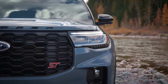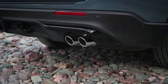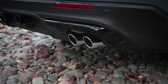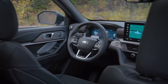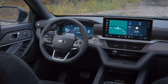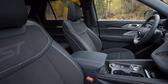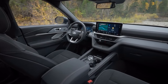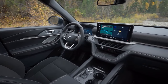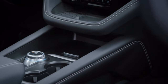Step inside the 2025 Ford Explorer, and you'll be greeted by a spacious and luxurious interior designed with both comfort and convenience in mind. The cabin is outfitted with premium materials such as leather upholstery, wood trim accents, and soft-touch surfaces, creating a truly upscale feel. The available panoramic sunroof floods the interior with natural light, while ambient lighting creates a cozy atmosphere. With seating for up to seven passengers and ample cargo space, the Ford Explorer is perfect for long road trips or everyday errands.